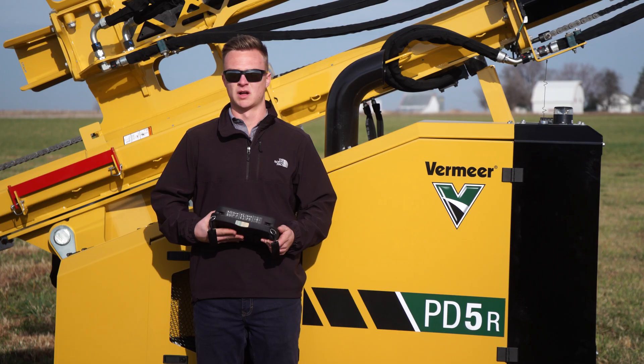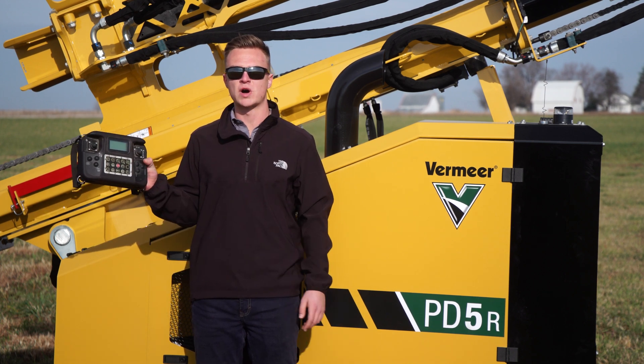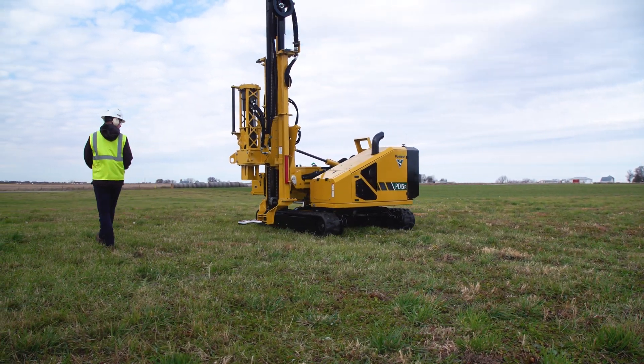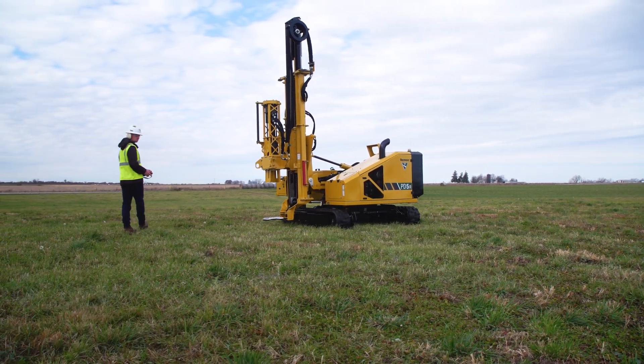Let's take a look at the features of the PD-5R Piledriver. Operations of the PD-5R are controlled with this fully functioning wireless remote. With the wireless remote, crews can operate the PD-5R from 360 degrees around the machine. This feature gives crews the ability to stand and work where they can be the most productive.